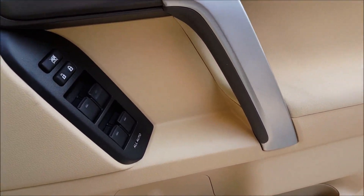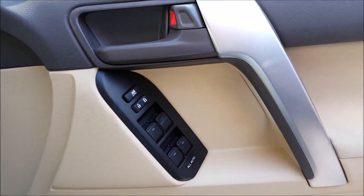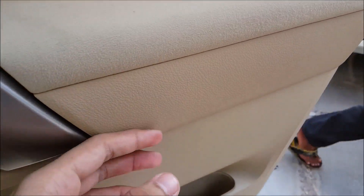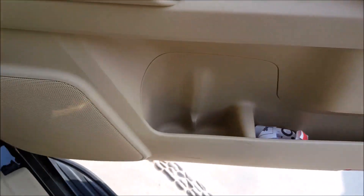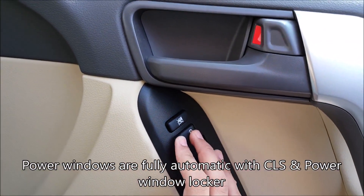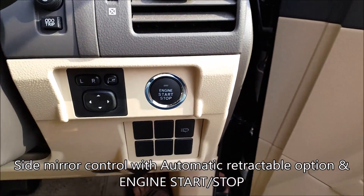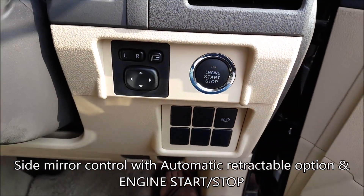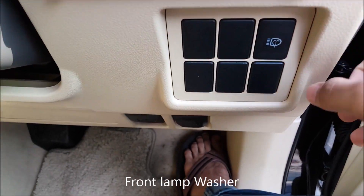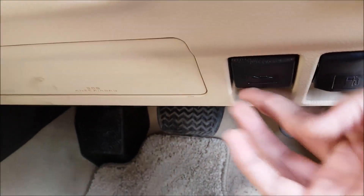The driver's door mirror is fully covered in fabric. We also have plastic coverings, a storage compartment, and the speakers. We have all the power windows — automatic — and the central locking system, power door unlock feature, and the side view mirror control situated right here with the automatic retractable option. The SUV comes with an engine start/stop button and headlight washers, as well as the fuel opener and the trunk opener.